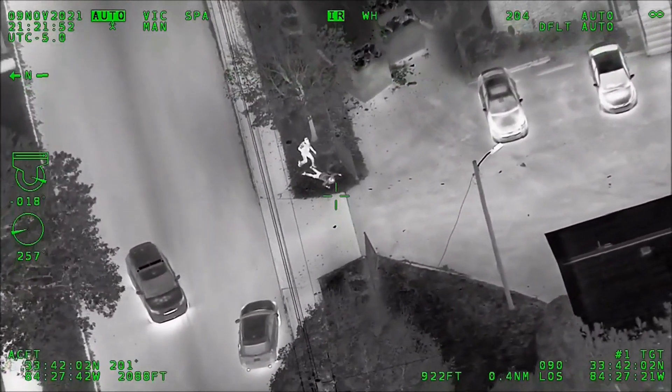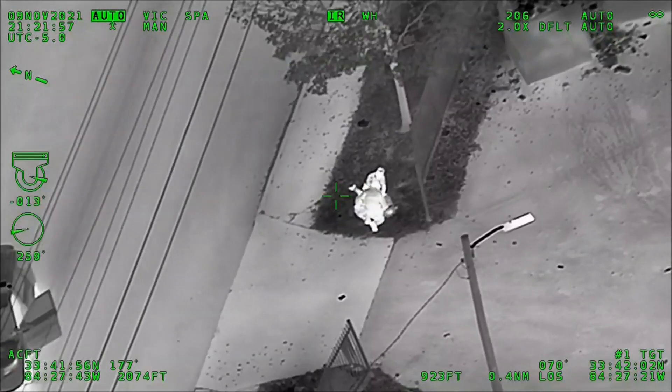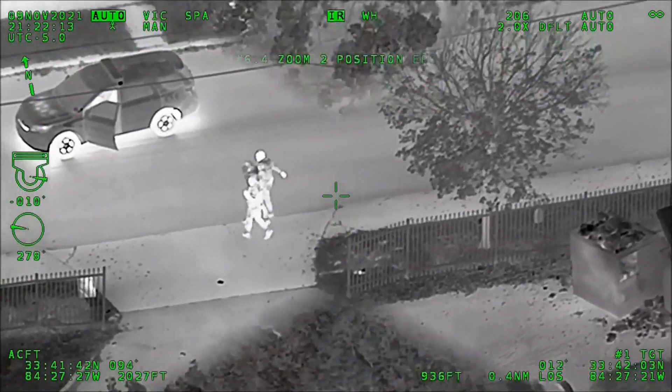All right, he just fell over. They're trying to get him detained right here — they're getting him detained. Looks like he threw a bag as well — a small bag and a firearm. They got him successfully in custody.